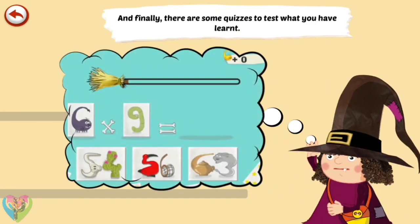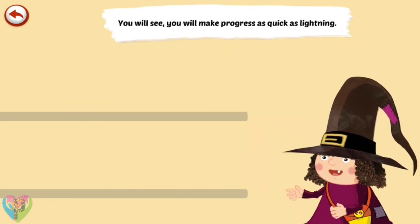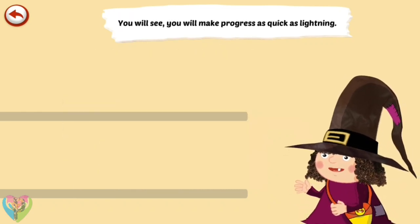And finally, there are some quizzes to test what you have learnt. You will see, you will make progress as quick as lightning.